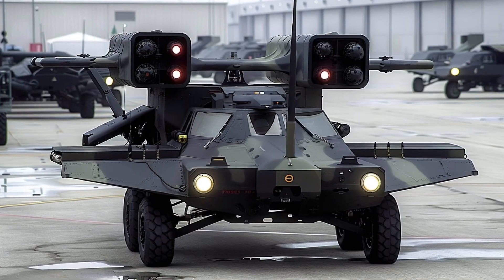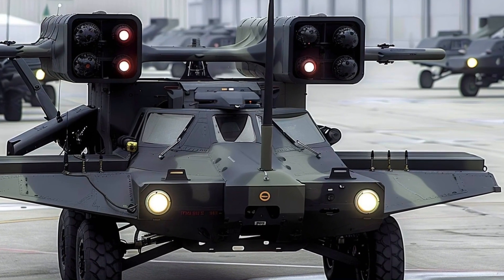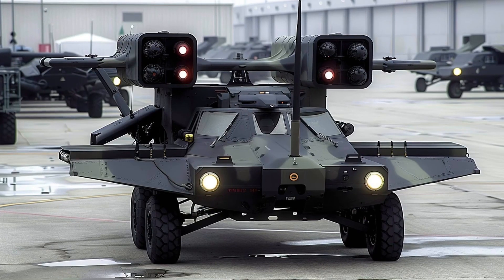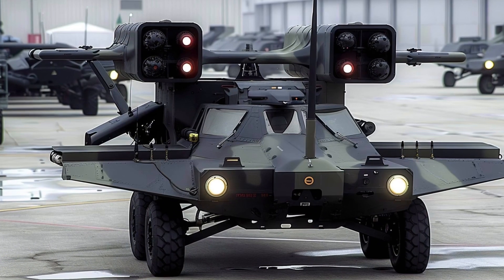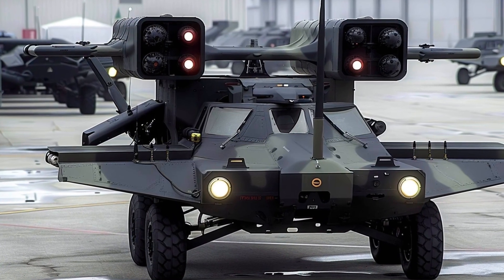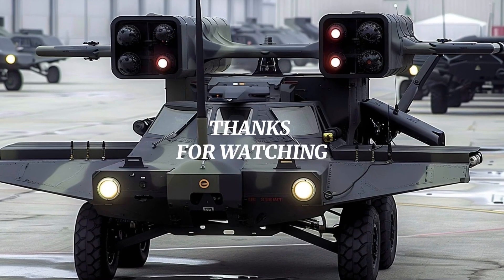The 2025 Avenger weapon system exemplifies the ideal combination of strength, accuracy, and versatility. It is not just a weapon, but a shield for contemporary forces. The Avenger is prepared to secure the skies and guarantee mission success in the most difficult conditions, even as aerial threats advance.